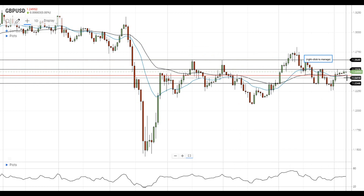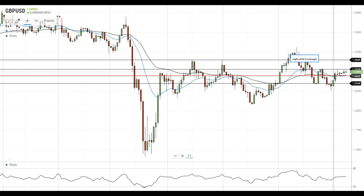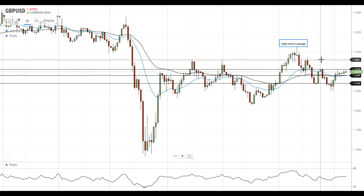From a big picture point of view, GBPUSD is consolidating near 1.25 after a period of significant volatility. The pair stays in the trading range between 1.2250 and 1.2650 and will need material catalysts to get out of this range.